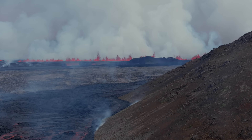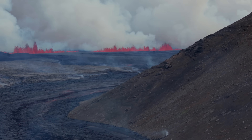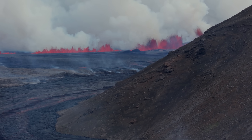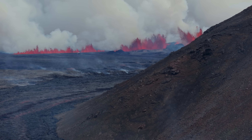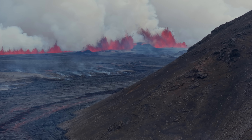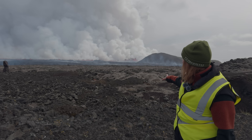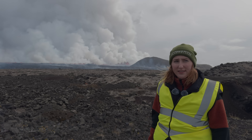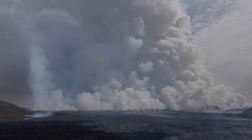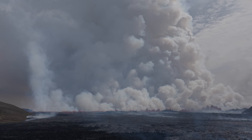The lava fountain is quite massive. I haven't seen an exact number for how tall it is, but especially on the south side it's quite tall. You can also see the huge plume accumulating behind me — in the beginning it was around 3.4 km in height and it is actually set to reach the capital area tonight.